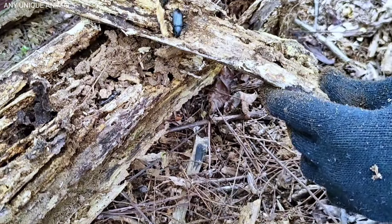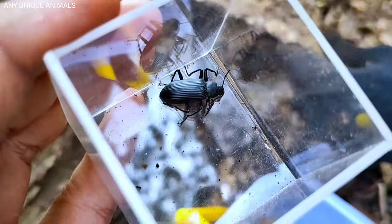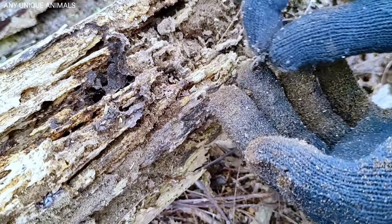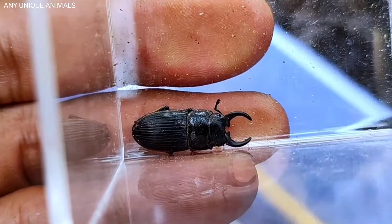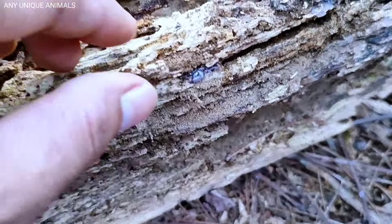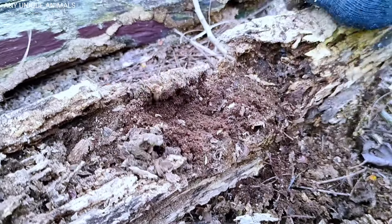Wow, cute tree snail! This snail lives in trees. Look at this! In the rainy season they are easier to find. It is very beautiful, right? This is my handsome friend, hello! We want to prove that there are a lot of cute insects and other unique animals here.